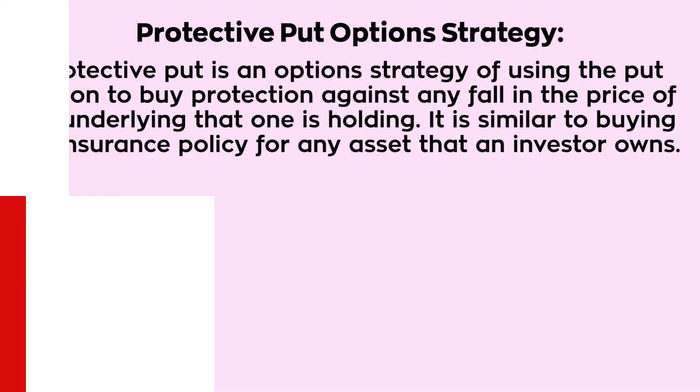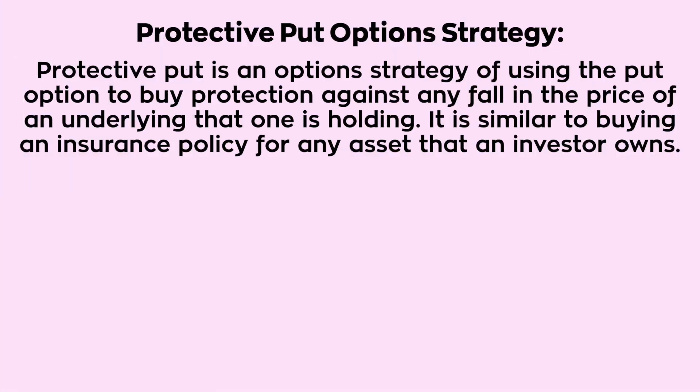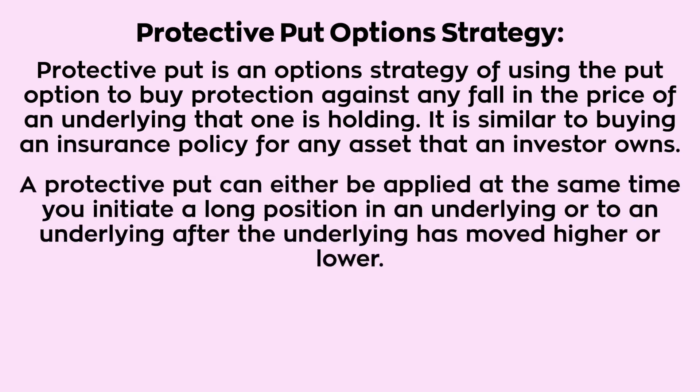Protective put is an option strategy of using the put option to buy protection against any fall in the price of an underlying that one is holding. It is similar to buying an insurance policy for any asset that an investor owns. A protective put can either be applied at the same time you initiate a long position in an underlying,